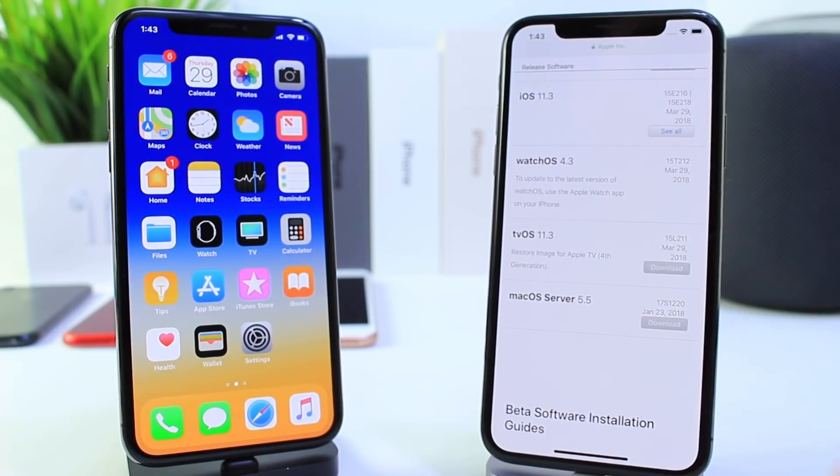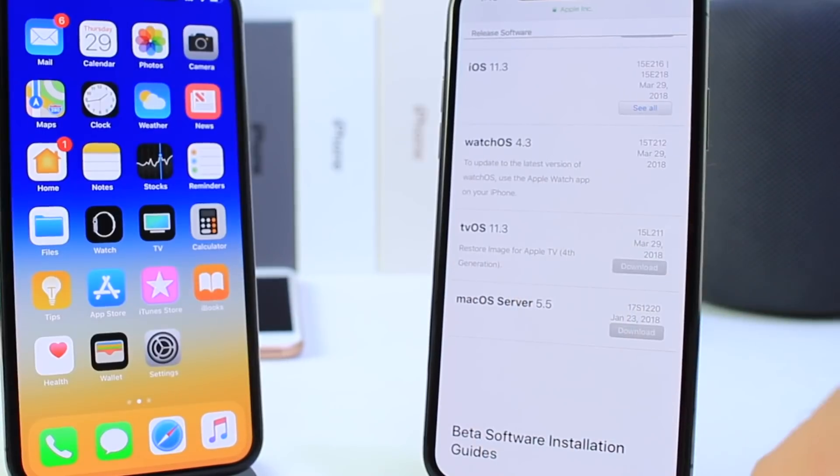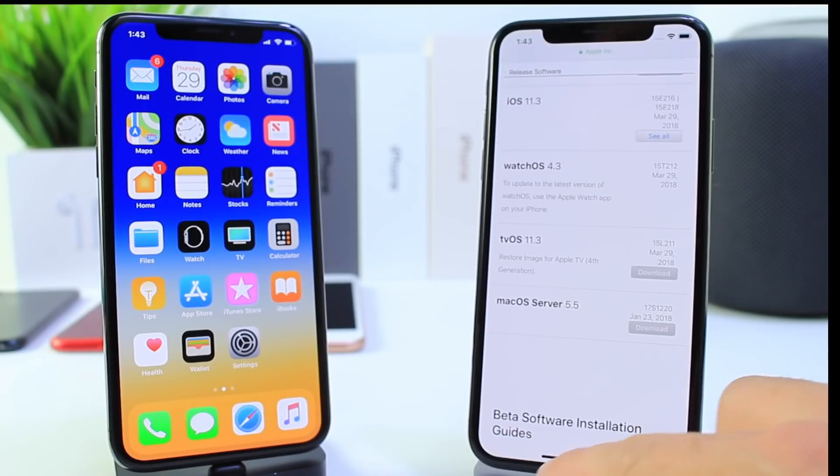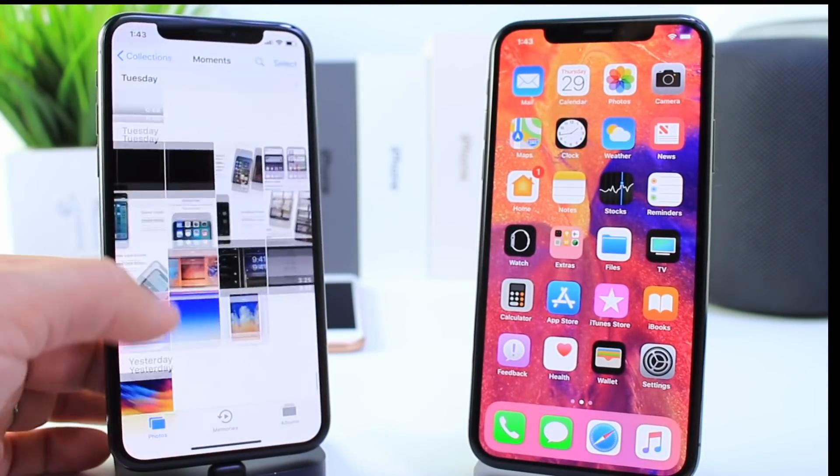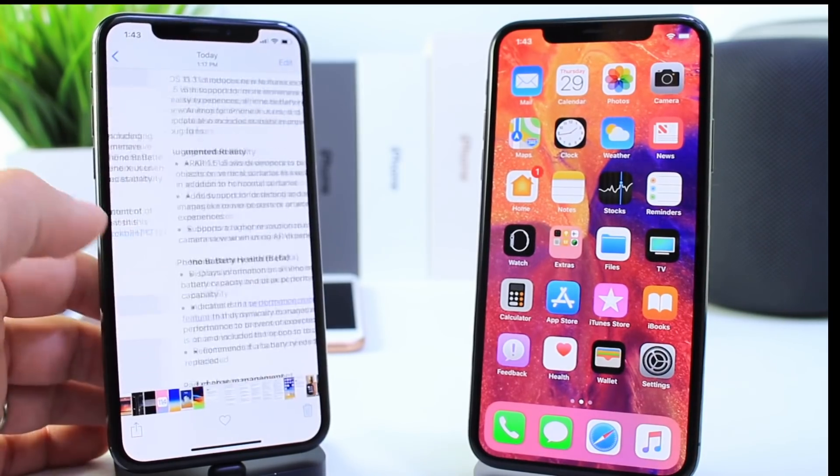Apple released 11.3 today to the general public alongside watchOS 4.3 as well as tvOS 11.3. So what's new with this software? What is Apple giving us with 11.3, although they did take away a bunch of stuff?